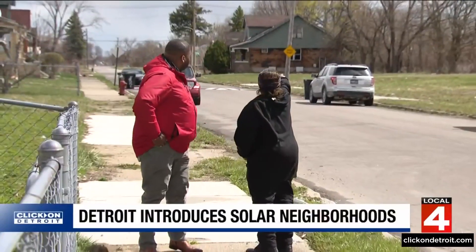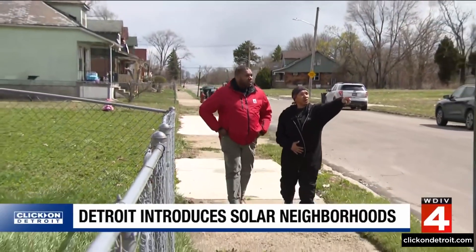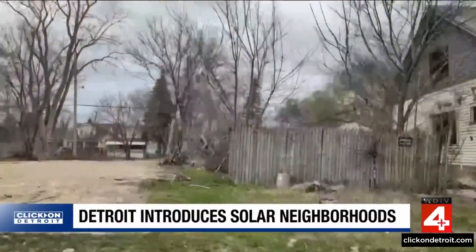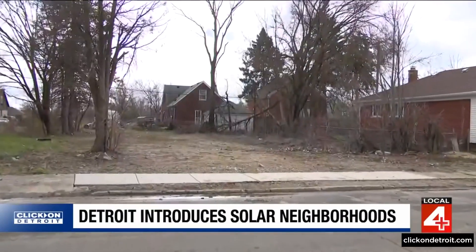Along Almond Street on Detroit's east side, neighbors are pointing out signs of change — three or four vacant homes gone, including a white house nearby. Venus Hadley has been watching vacant homes be demolished along her block as the city of Detroit prepares to develop this area into one of its solar neighborhoods. One was two doors down from her.